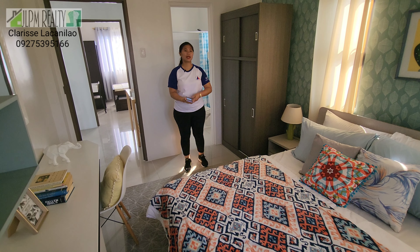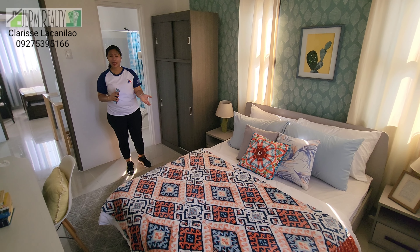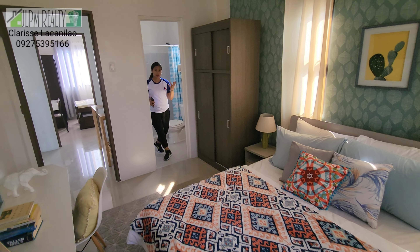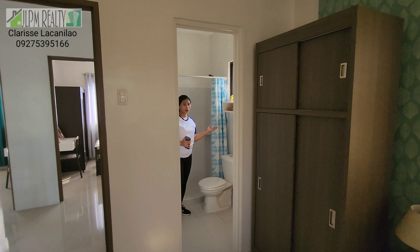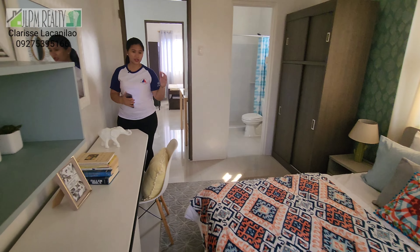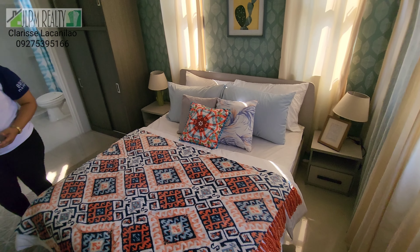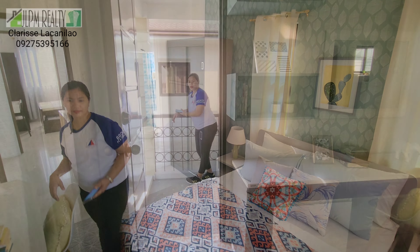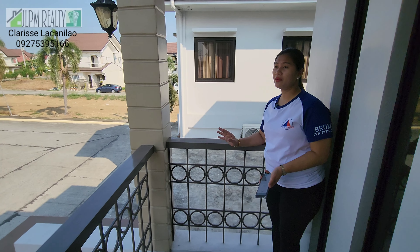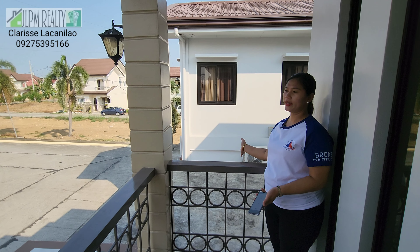Casa Buena's model homes are not only for starting families — they're designed to grow with you as your family expands. The master bedroom always has its own toilet and bath. Look at the size of the master bedroom — it has a dresser, table, and ample space for the bed. There's also a mini balcony here. You could even enclose it with railings for more party or chill space.